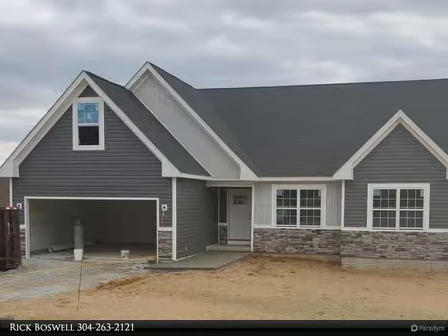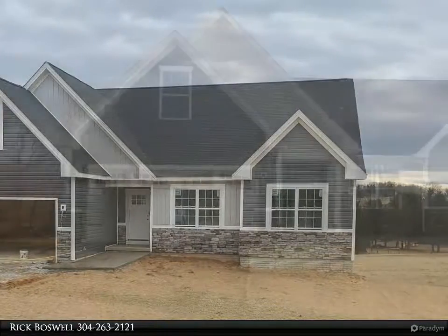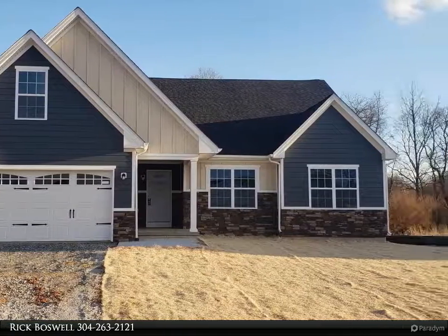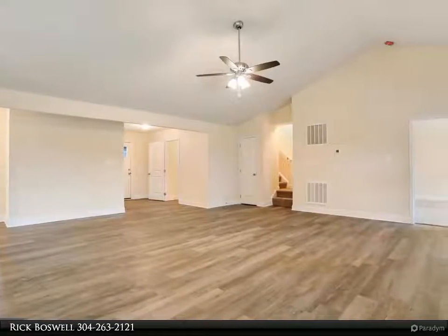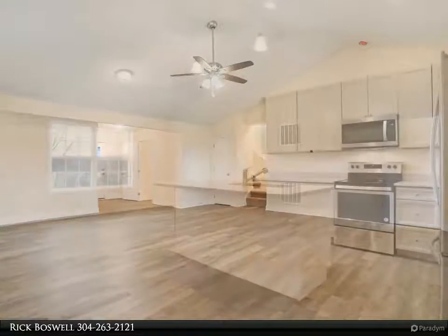Ready for January 2021 delivery, your four bed, three bath home on a one-plus acre lot will be complete with a full basement, stainless steel kitchen appliances, granite, luxury vinyl plank flooring, carpet, and more. Ideal setting, close to amenities.